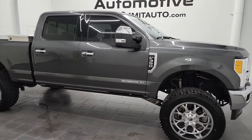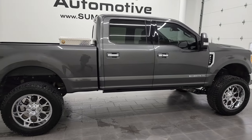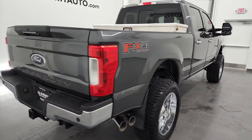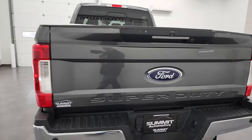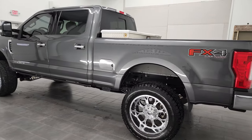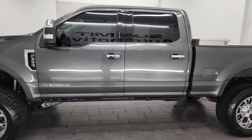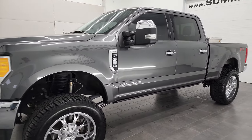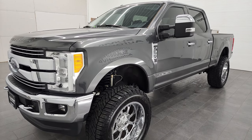Hey, this is Brett and this 2017 Ford F-350 Crew Cab Short Box Lariat FX4 is stock number 12842Z. We are here at Summit Automotive in Fond du Lac, Wisconsin, your new and used heavy-duty truck headquarters. This 2017 Ford F-350 Crew Cab Short Box Single Rear Wheel has the 6.7 liter Power Stroke diesel engine. This truck has been fully safety checked and inspected by our service shop per the state of Wisconsin inspection process.